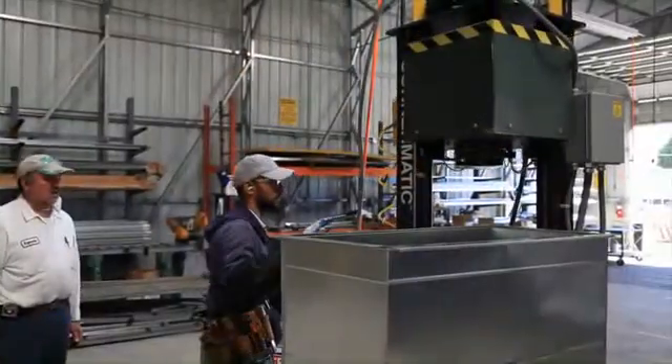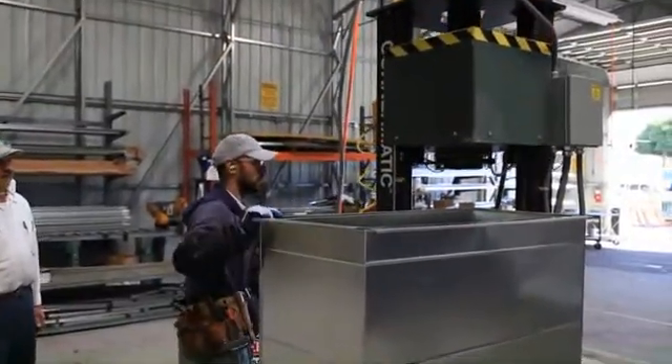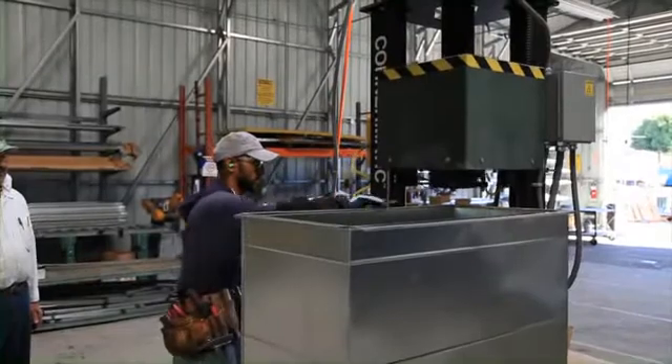An adjustable dual head is available for contractors using 72-inch coils or 2-meter ductwork.